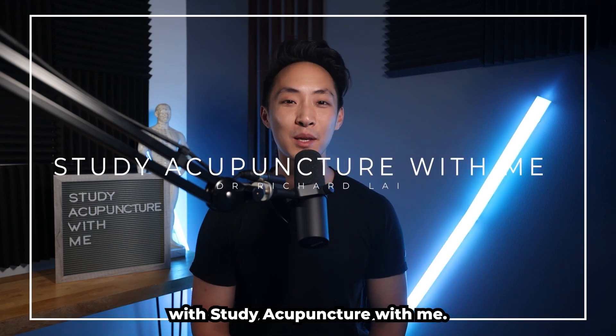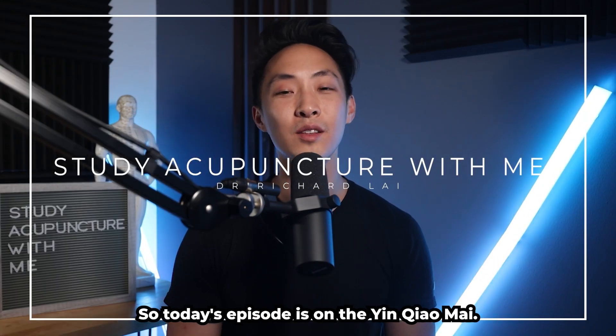Hey everyone, Dr. Richard Lai here with Study Acupuncture With Me. Today's episode is on the yin chao mai.